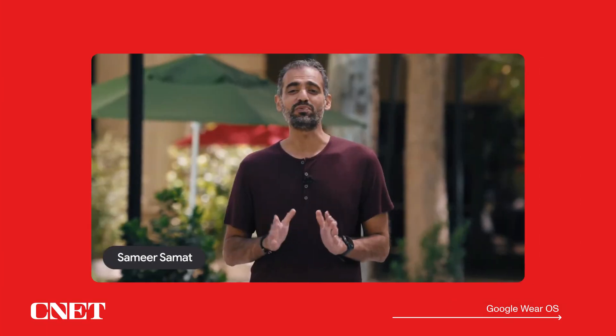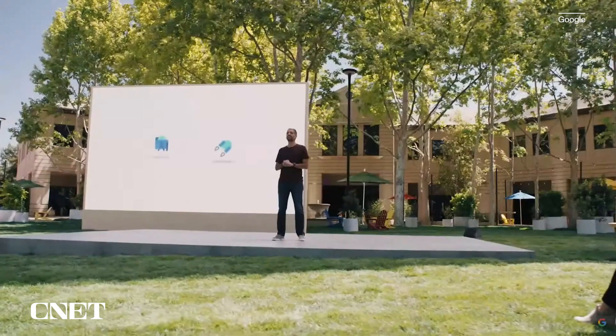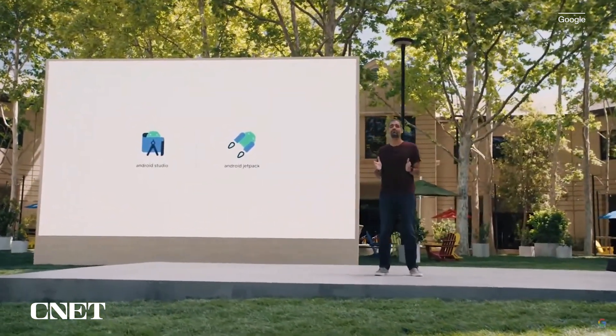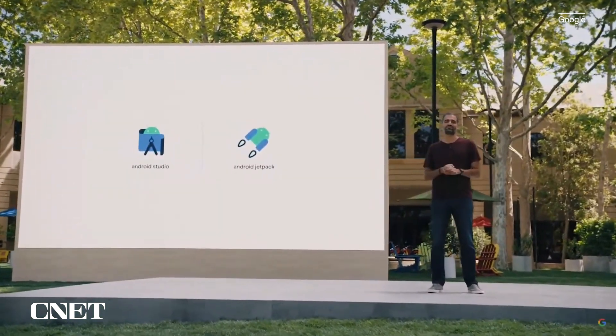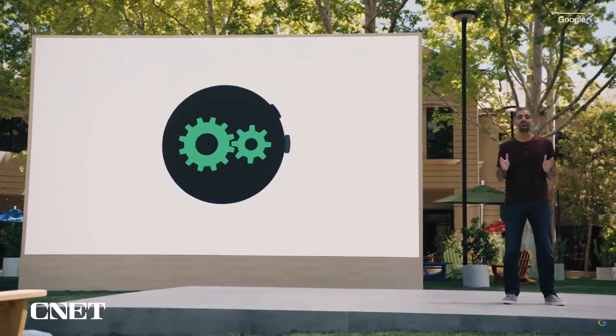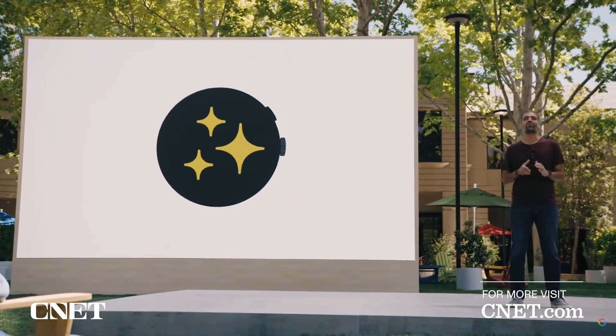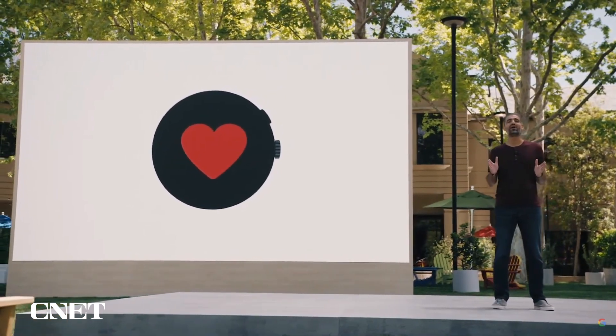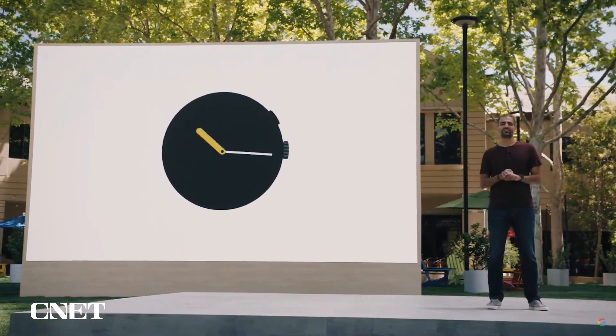I couldn't be more excited for all the updates starting to roll out this fall. Stay tuned for our developer keynote to learn more about new tools and libraries to help you build great apps for the watch. From a unified platform with Samsung to a new consumer experience and a world-class fitness service from Fitbit, this is a new era for the wearables ecosystem.